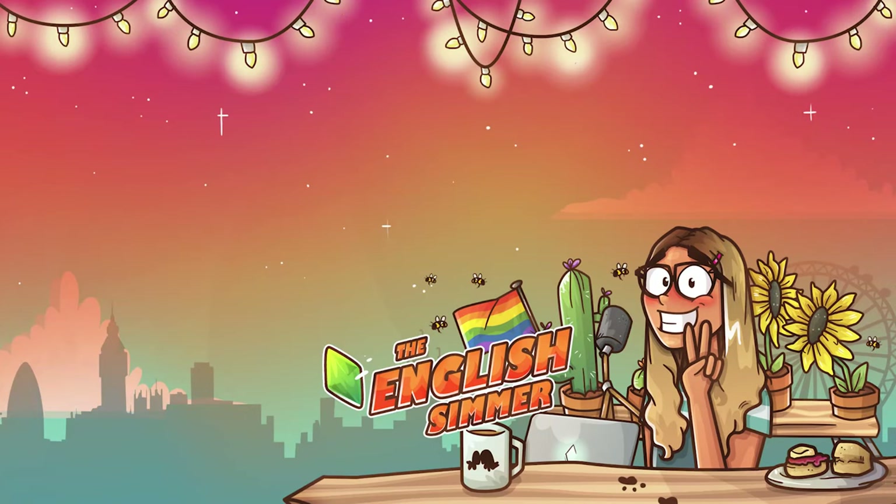Absolutely love to see this and I will see you all in my next one. Bye now!